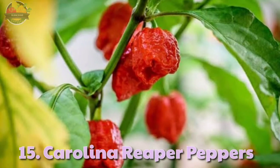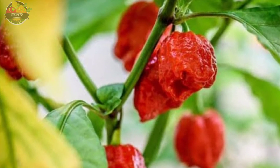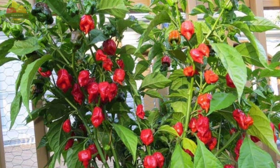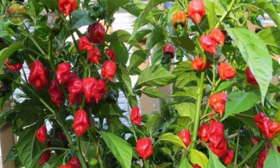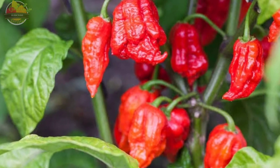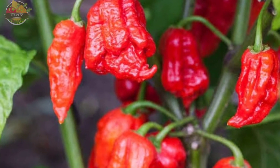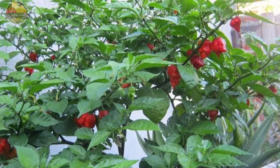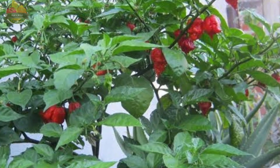15. Carolina Reaper. Carolina Reaper is one of the best types of hot pepper plants to grow. It is currently the hottest pepper in the world, with approximately 1,400,000 to 2,200,000 Scoville heat units. It was created by crossing a Pakistani naga with a red habanero type from St. Vincent's Island in the West Indies, and bred in South Carolina. The pods of the Carolina Reaper are small and have a classic scorpion-like tail. Start growing your own in your garden to taste and enjoy it.